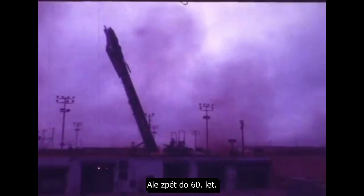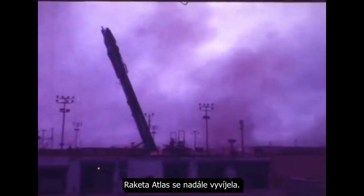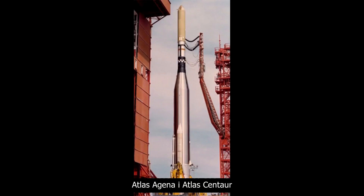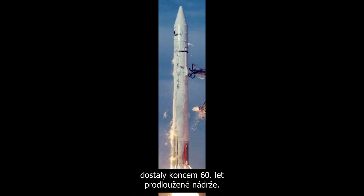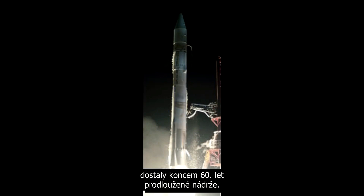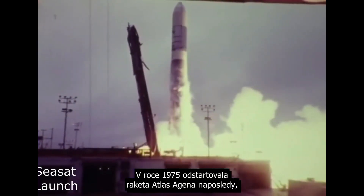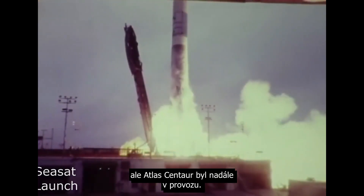Coming back to the 1960s, the Atlas launch vehicle continued to be iterated upon. Both the Atlas Agena and the Atlas Centaur gained stretched tank versions towards the end of the 60s. 1978 would see the last launch of an Atlas Agena rocket, but Atlas Centaur continued to fly.